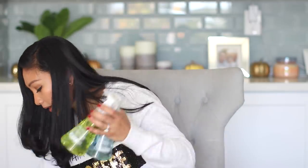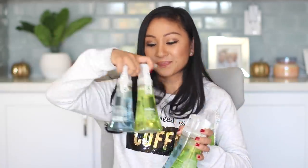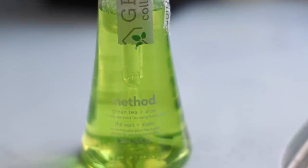Let me show you all the foam soap I got. I got the Method Sea Minerals Foaming Hand Wash. And then this one is one of my favorites — the Green Tea and Aloe one by Method. One of my favorites, smells so good — try it if you haven't. And then I got more Green Tea and Aloe, more Sea Minerals, and more Green Tea and Aloe. If you guys can tell, I really like Green Tea and Aloe. So Method, if you are watching, please make a foam refill container of the Green Tea and Aloe because it's my favorite and I would prefer to just buy the refills.